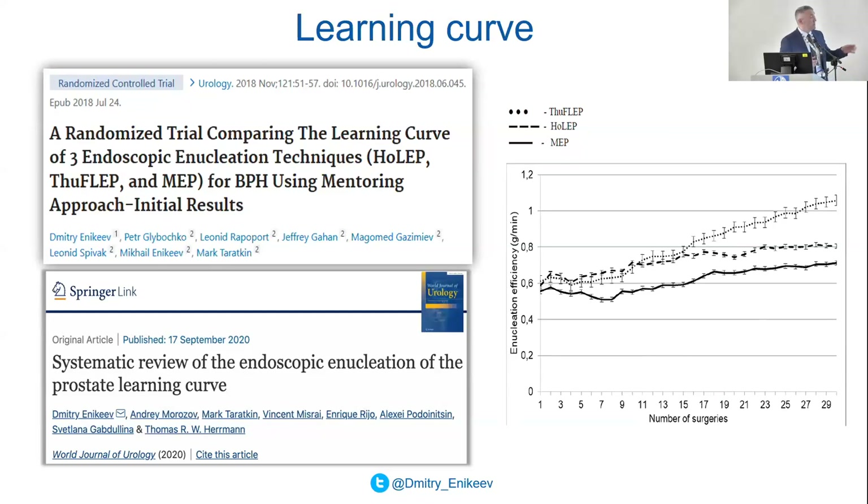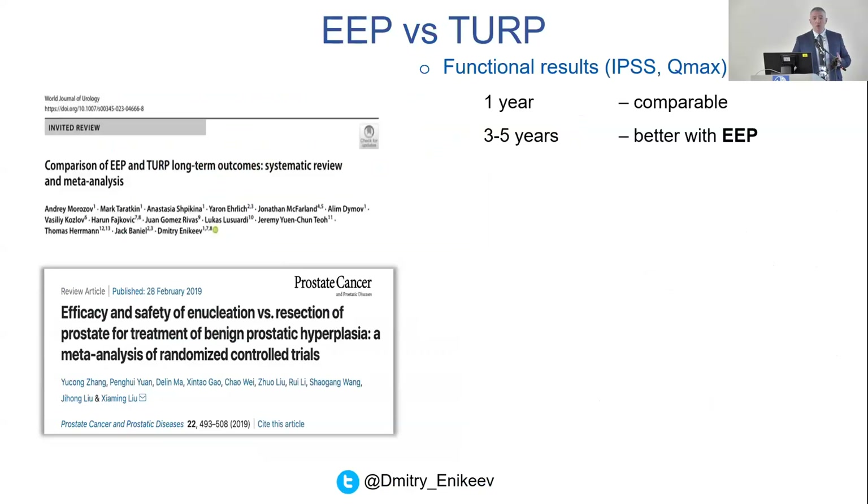The difference is the learning curve. We conducted a trial on this and found that for Thulium fiber laser it's easier to learn endoscopic enucleation. We know there is a stereotype that endoscopic enucleation has a rather steep learning curve, but new energy sources allow us to minimize this learning curve. The new Thulium fiber laser — which we will see today in live surgery — allows for a quicker learning curve. This is the main advantage.